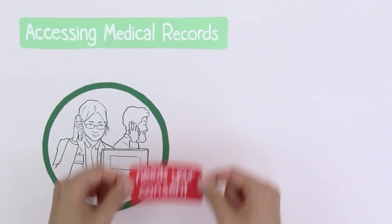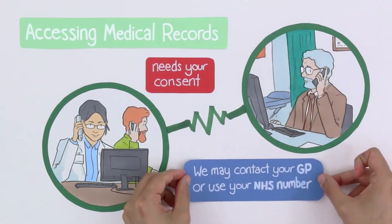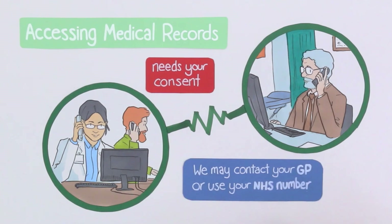Accessing medical records. We will also need your consent to access relevant sections of your medical records. We may contact your GP or use your NHS number for this.